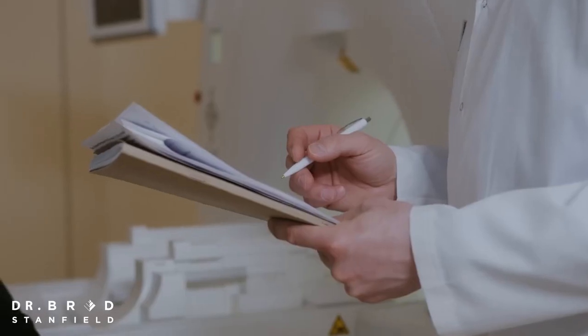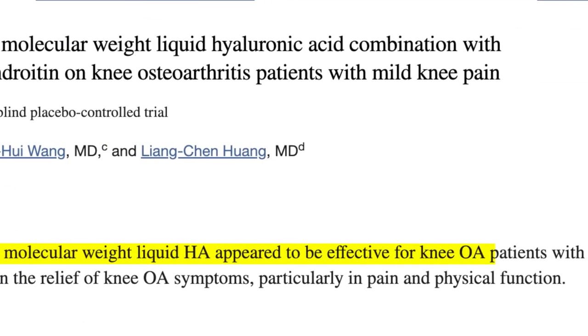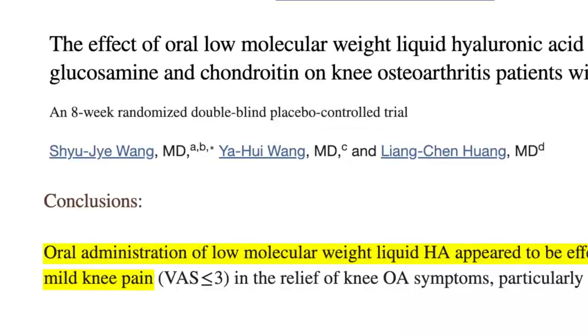One other potential benefit worth mentioning is osteoarthritis. A small placebo-controlled study showed that hyaluronic acid supplements appeared to be effective for knee osteoarthritis. More research is needed, but that small study is encouraging.